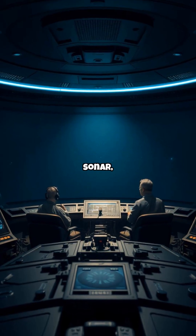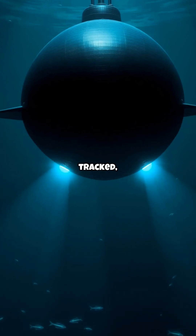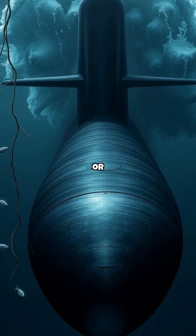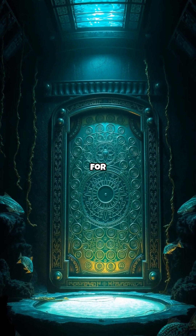They use passive sonar — listening for enemies, never shouting first. And if they suspect they're being tracked, they dive deeper or just stop moving. A good sub isn't seen or heard; it's felt when it's already too late.